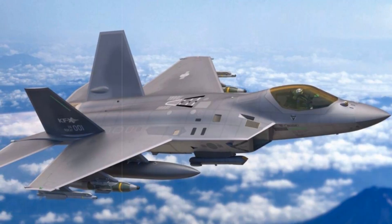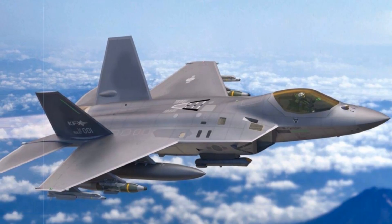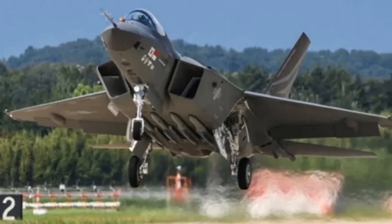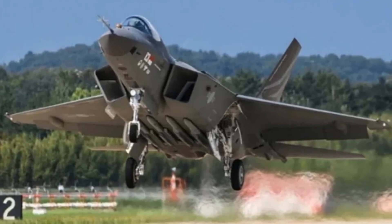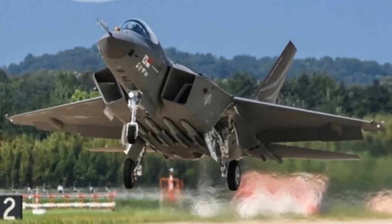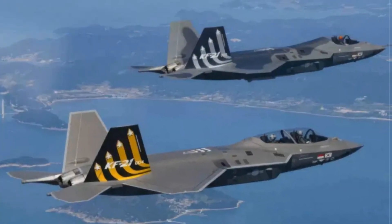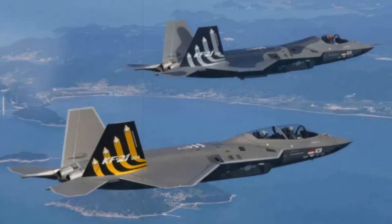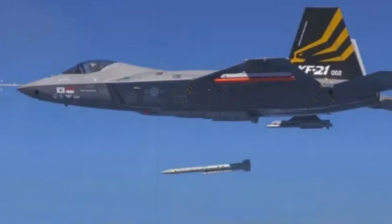South Korea's next-generation fighter program is making a decisive leap forward, as Korea Aerospace Industries confirmed plans to equip the KF-21EX Boromay with an internal weapons bay — a game-changing addition that brings the aircraft closer to true fifth-generation stealth performance. The announcement was made during a South Korean Air Force conference in Daejeon on July 28, 2025, signaling a major shift in the KF-21's evolution from a 4.5-generation platform into a stealth-dominant multi-role fighter.